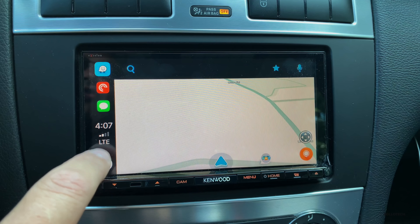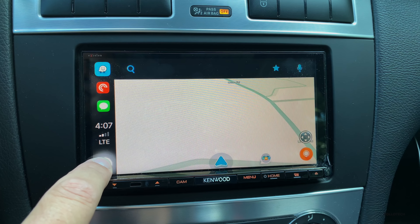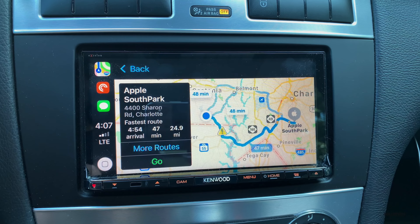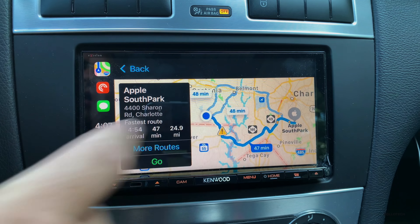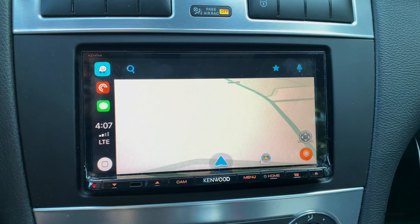We can also search for things using the microphone. We can't use Siri to search through Waze, just like you can't with Google Maps. Let me show you — find the closest Apple Store. It gave me an error, but this one's saying the nearest one is South Park. There's actually another Apple Store in the Charlotte area, so let's see what's closest according to Waze.